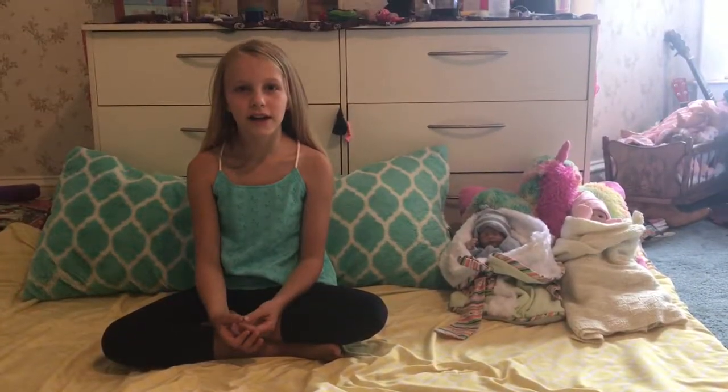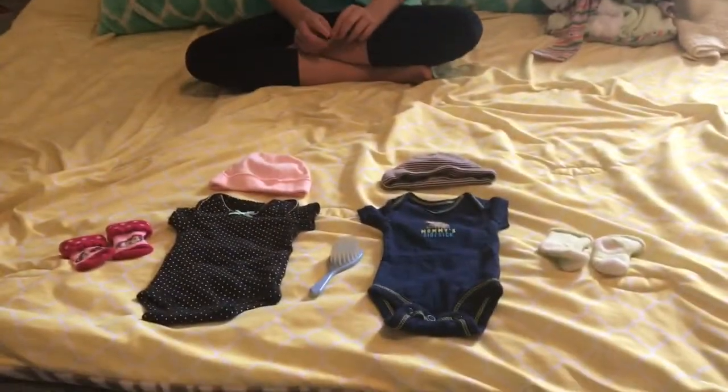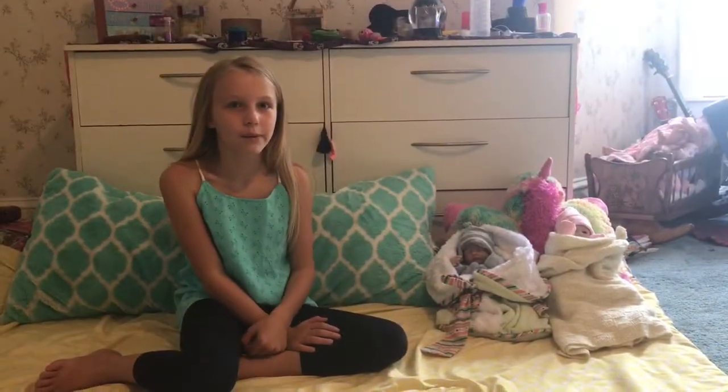Hey guys, it's Naya. Today I'm going to change my babies, Mason and Madison, into these clothes. So let's get on to the video. These are my twins — I got them for my birthday.